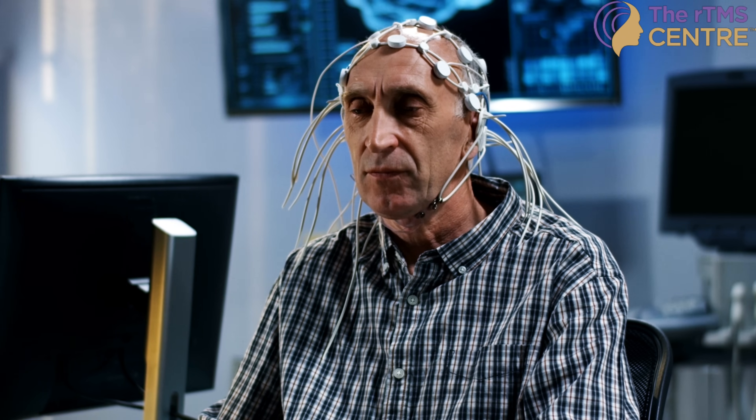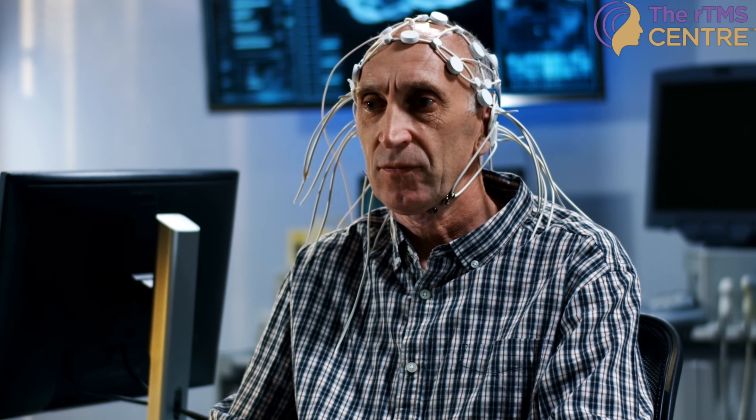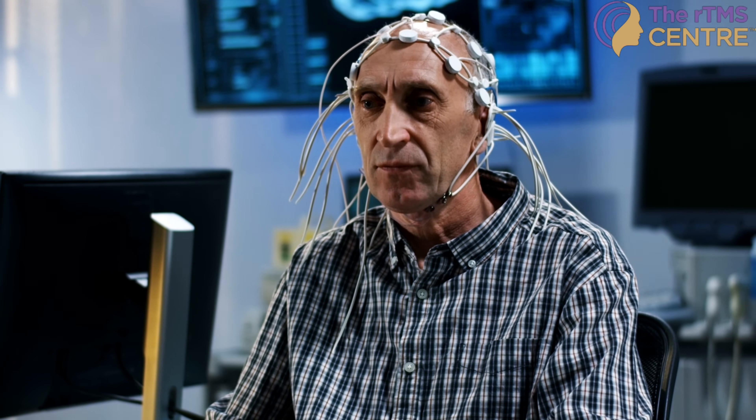Here's where things get really exciting. Traditional TMS targets brain regions based on generalized protocols, and while effective, wouldn't it be great if we could map out exactly what's happening in your unique brain? This is where quantitative EEG, or QEEG, comes in. It's a non-invasive brain mapping tool that records the electrical activity of your brain and translates it into a visual map. With QEEG, we can see which areas of the brain are overactive or underactive, and tailor the TMS settings accordingly to your unique brain profile.